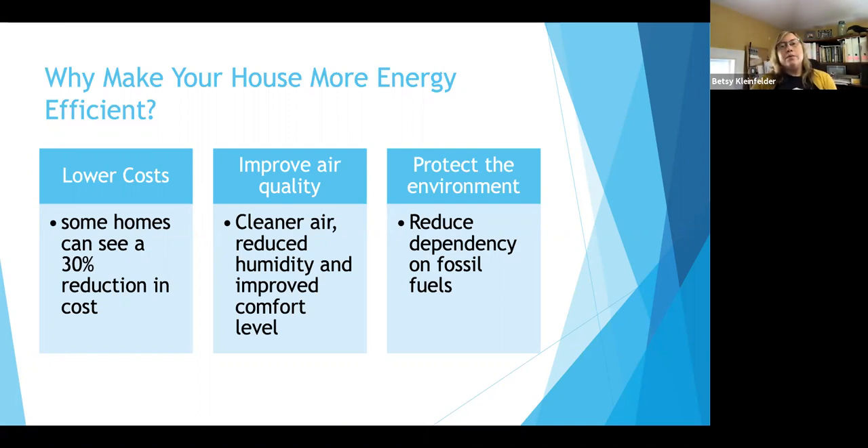The most effective way to get through to people is to show the cost savings you could have. We were typically aiming for about a 15% improvement, and we could get higher than that in some cases.